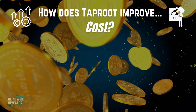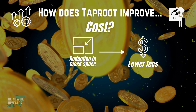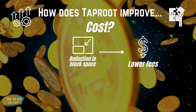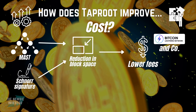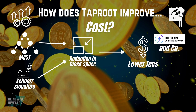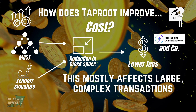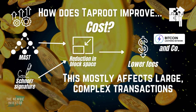Finally, Taproot improves Bitcoin's costs by reducing fees. The reduction in block space that we've just talked about essentially leads to lower fees for the larger, more complex transactions done using Bitcoin. This is achieved using the Schnorr signatures and MAST and will benefit the Lightning Network along with other complex wallets and contracts on the Bitcoin network. This will probably not have a big impact on simple transactions, so if you're just using Bitcoin as a long-term hold and a store of value, it will probably not affect your transaction fees that much.